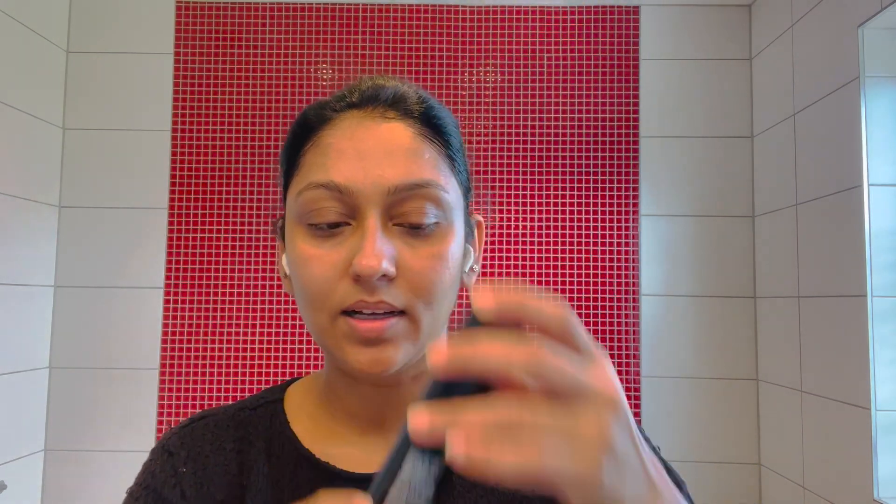I'm using MAC Prep Plus Primer. I'm going to show you how to apply the primer. We'll apply it first before moving on.